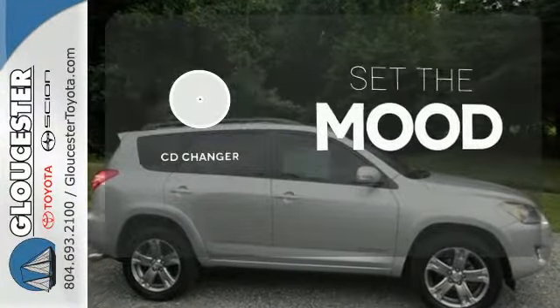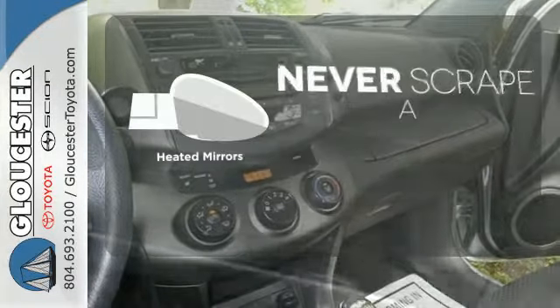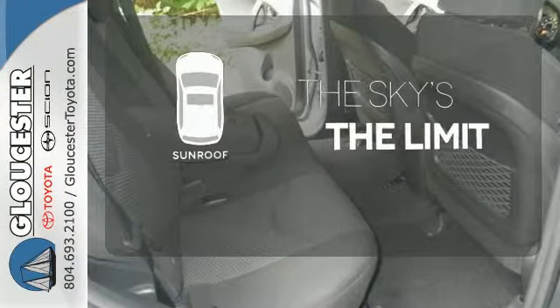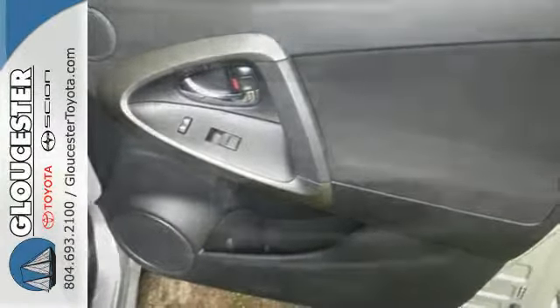No matter what mood you're in, you have the music to match it with the CD changer. Heated mirrors means never worrying about ice obstructing your view. Get your daily vitamin D by opening up the sunroof. With so much space and so many seat configurations, the RAV4 is arguably the most versatile vehicle in its class.